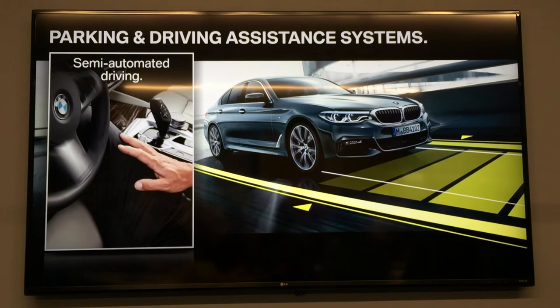The surround view system with 3D view is also an enhancement. This system can now project a 360-degree view around the vehicle. It's available in a top view mode, a bird's eye view, as well as a perspective view. The 3D view allows the customer to rotate the image of the vehicle's surroundings on the iDrive screen, so you can easily detect curbs, fire hydrants, or any other objects for a better parking situation.